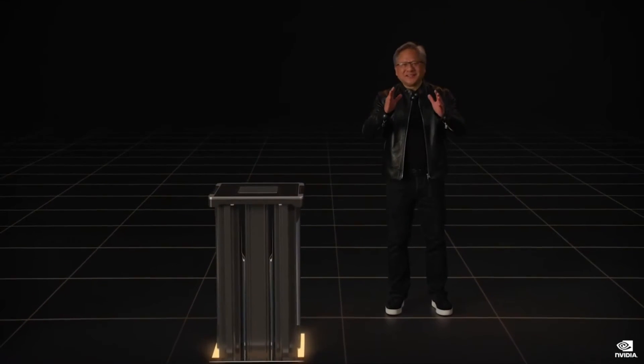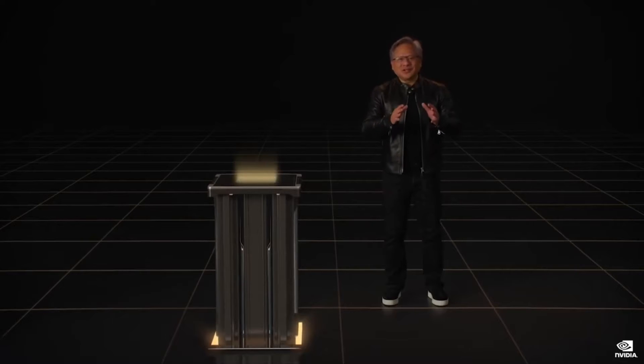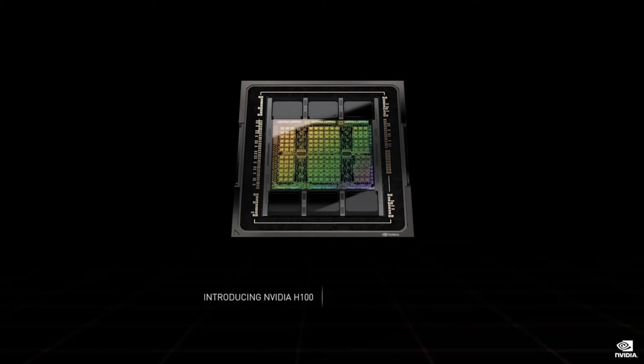Today, we are announcing the next generation. The engine of the world's AI computing infrastructure makes a giant leap. Introducing NVIDIA H100.